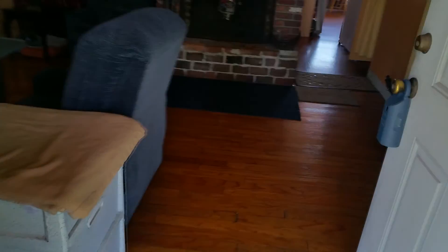Walking in the front door, without a ton of light in here — there's a lot of curtains and blinds drawn — but we've got real hardwood floors. They're actually in pretty good shape. Could be cleaned up a little bit, but for the most part they look pretty good.